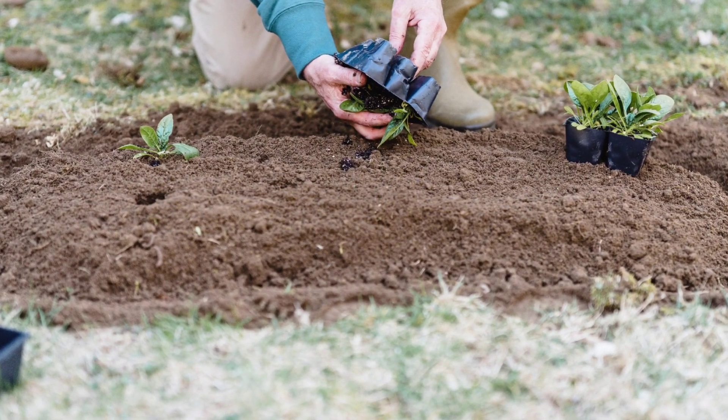This improves aeration and allows Lomandra roots to penetrate deeper into the soil. If you've got the budget for it, and you find it necessary, you can enrich the soil by adding organic matter such as compost or well-rotted manure. This isn't always practical in a revegetation setting, and it's a nice to have rather than a mandatory.